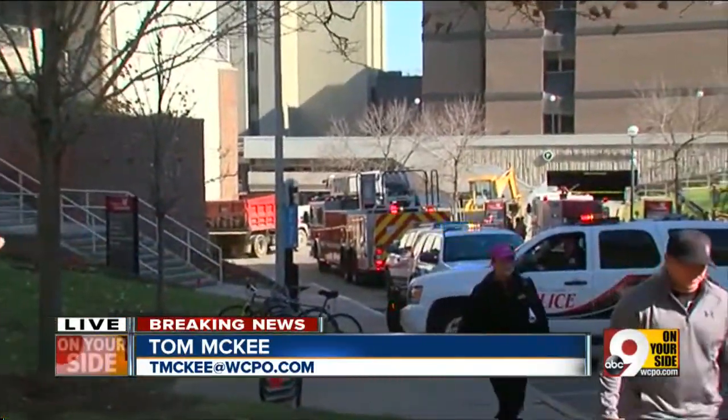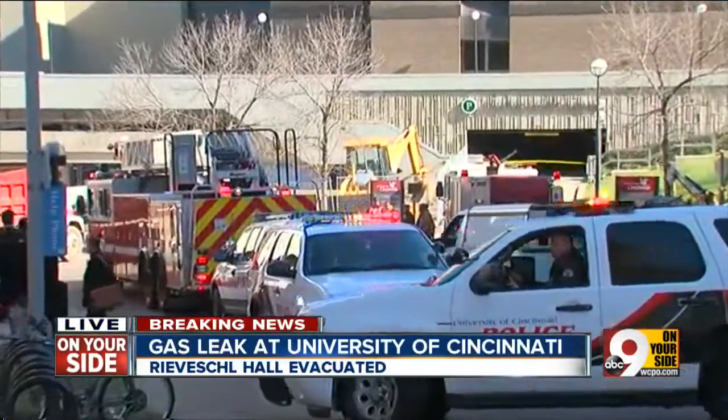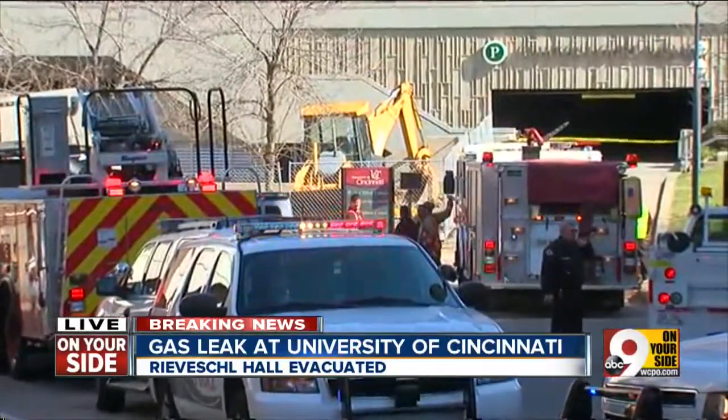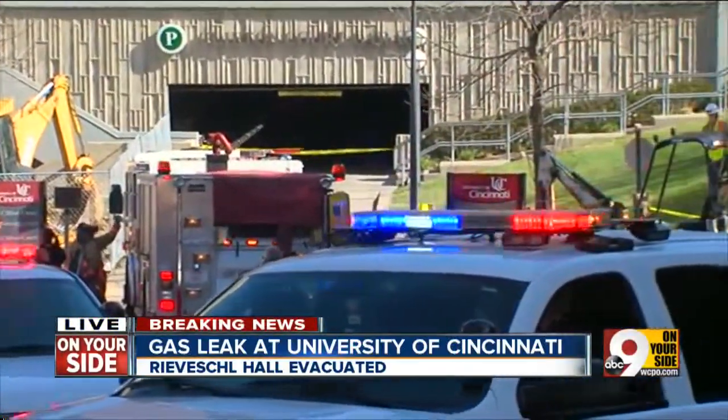There is a lot of activity outside Reba Shaw Hall here on the UC Clifton campus right now, and that's because around 11:15 this morning, a contractor cut into a 2-inch natural gas line outside the building. You can see the Duke Energy crews and UC facilities department right now looking for the shutoff for that valve, to make sure it's completely secure.